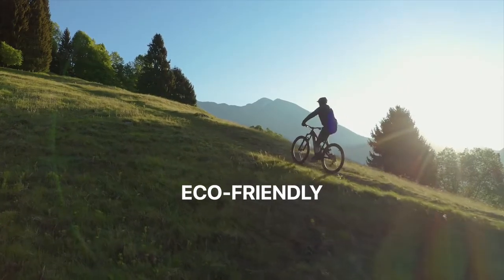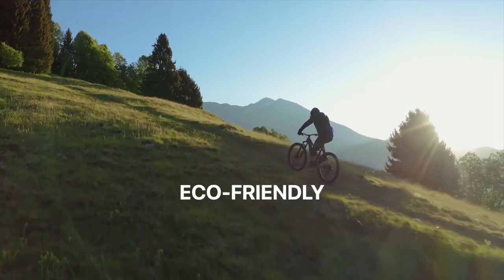The Bold jacket's construction is eco-friendly, using mostly recycled raw materials and no animal products. We use synthetic fur and down to keep you warm.